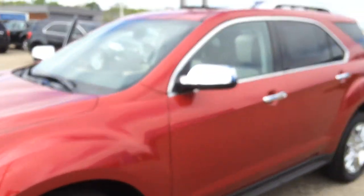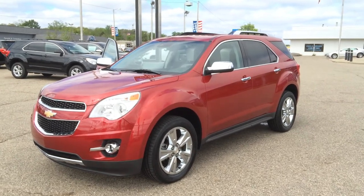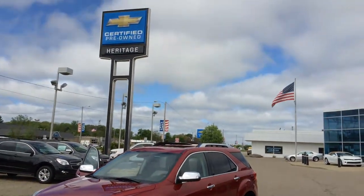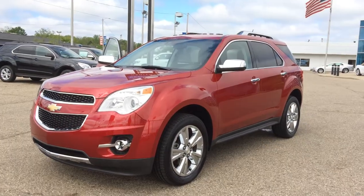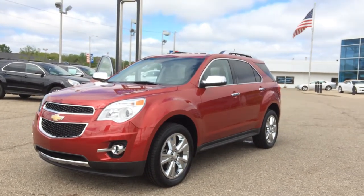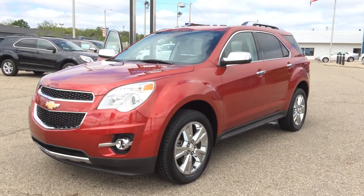2015 Chevy Equinox, all-wheel drive, V6, LTZ, only 9,000 miles, crystal red, bright red, absolutely beautiful. This is Paul Reiber at Heritage Chevrolet in Battle Creek, Michigan. Please make sure to ask for me if you come by to see this vehicle. Call or text message me at 269-223-0875 if you'd like to schedule a test drive or see if it's still available. Thanks for watching my video. Have a great day. Bye-bye.